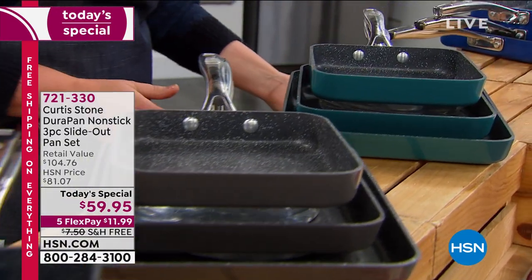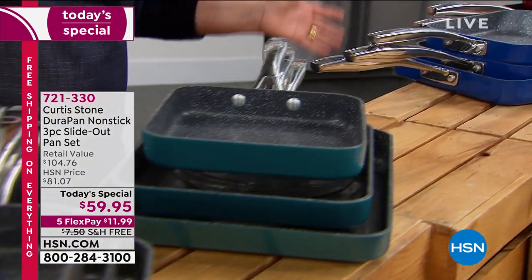Already over 6,600 gone for the day and we just kicked it off.